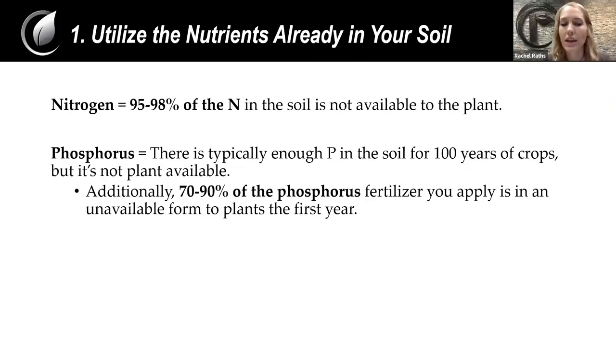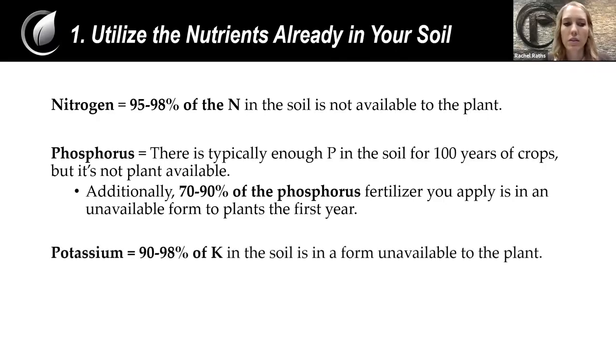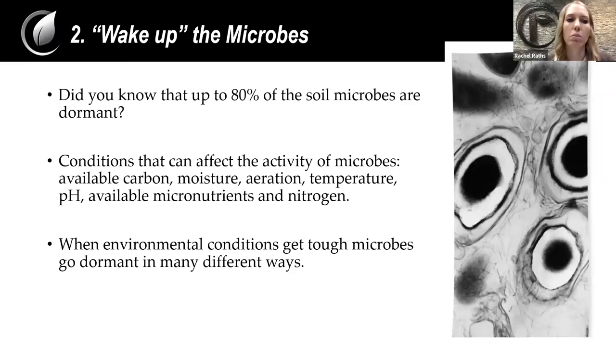However, most of that phosphorus is not in a form that's actually available to the plant — that's why there's enough there, but we aren't utilizing it all right now. And beyond just the phosphorus that's naturally in our soil, 70 to 90% of the phosphorus fertilizer that you apply won't even be utilized in that first year of cropping, because just like natural phosphorus, it gets tied up with other minerals and soil particles. Potassium tells a pretty similar story — 90 to 98% of that potassium in the soil is not in a form that's available. We do have a lot of nutrients in our soil; we just have to put them in a form that the plant can utilize.